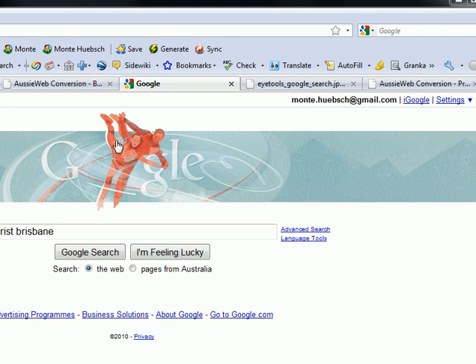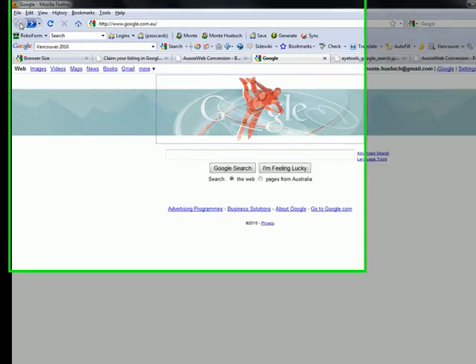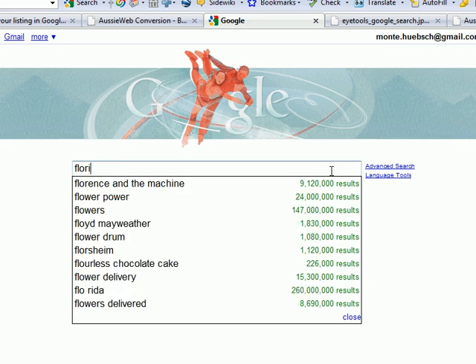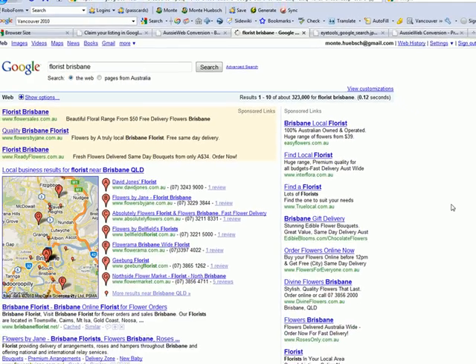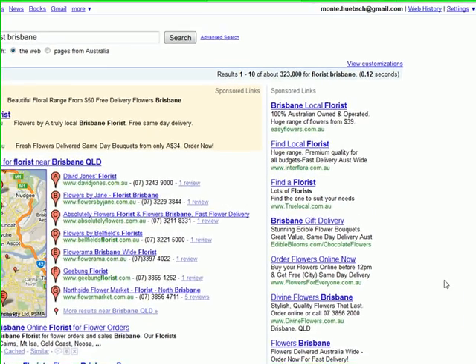As you can see, I'm filming this search during the Canadian Olympics. I'm going to start out by putting in 'Florist Brisbane' and show you the results. And here is a typical results page for a Google search, and there are three elements to it.